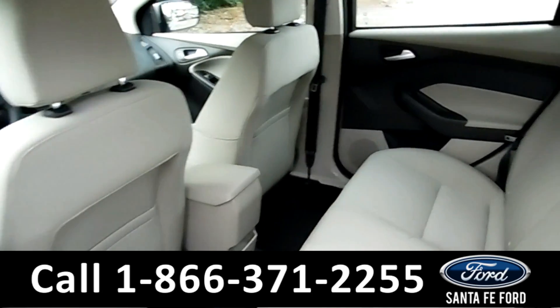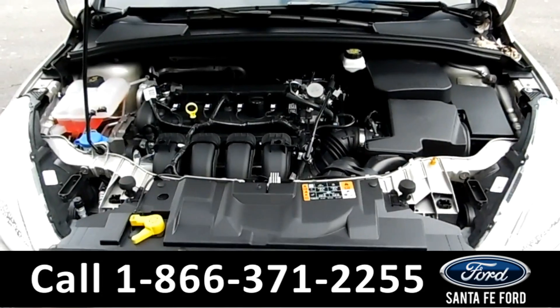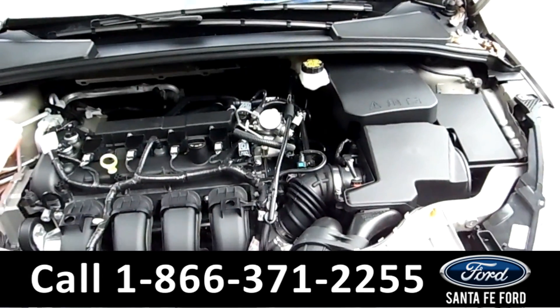Here's a better look at the back seats. And under the hood, we have a 2.0 liter I-4 engine.